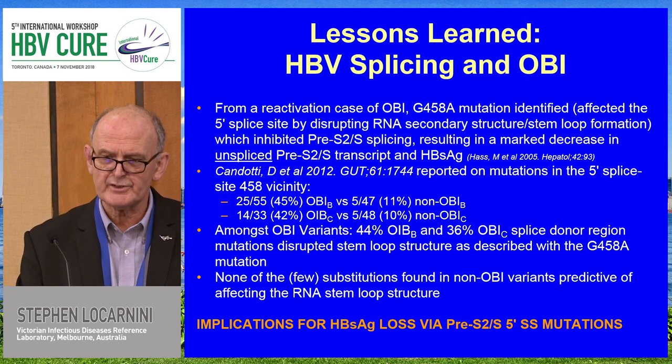The occult hepatitis B story could actually be a very good model for how we actually go forward in trying to achieve our functional cure endpoint.